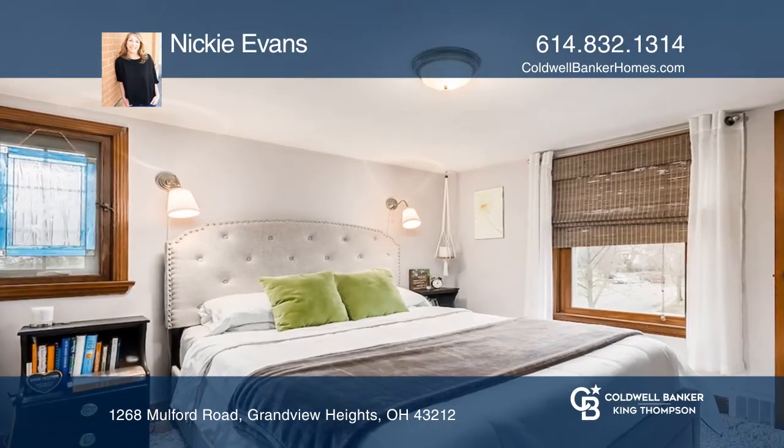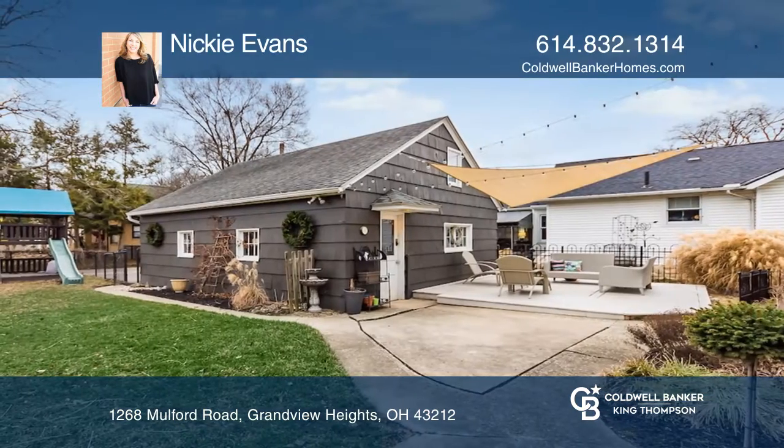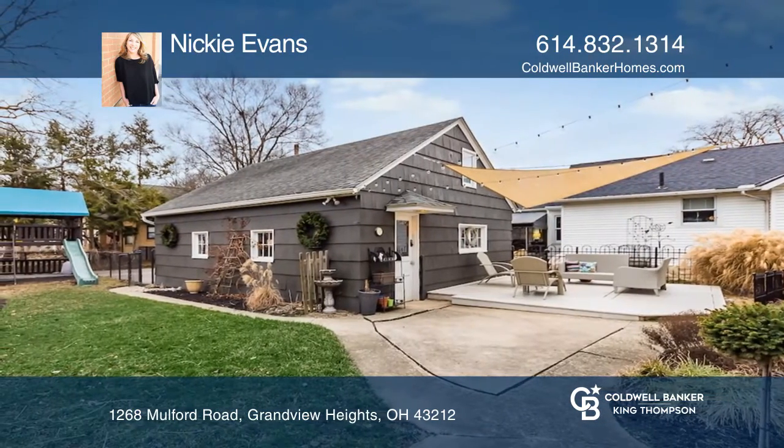The detached two-car garage has fantastic storage above. The back patio, fenced yard, and deck provide great space for outdoor entertaining.